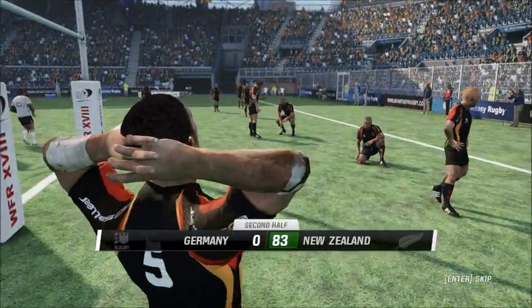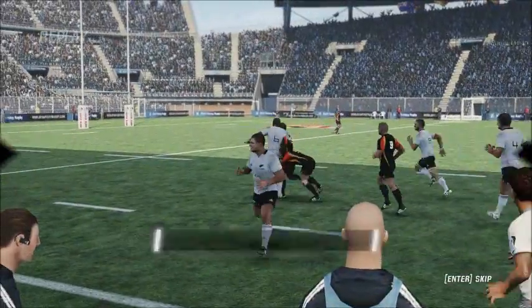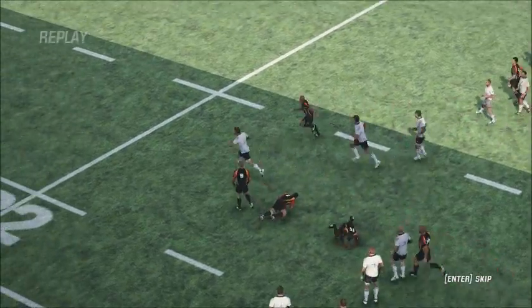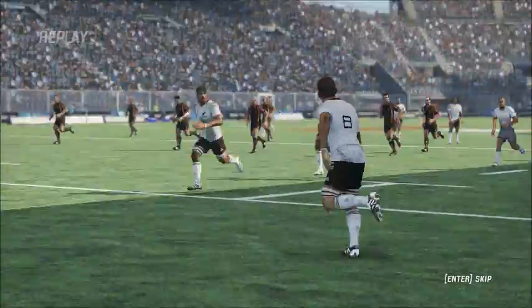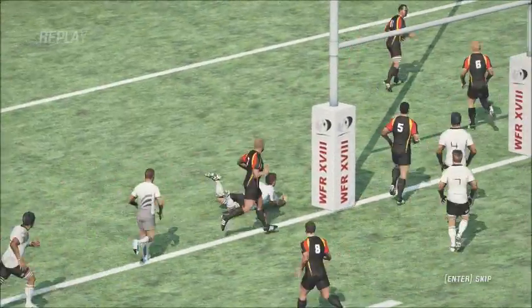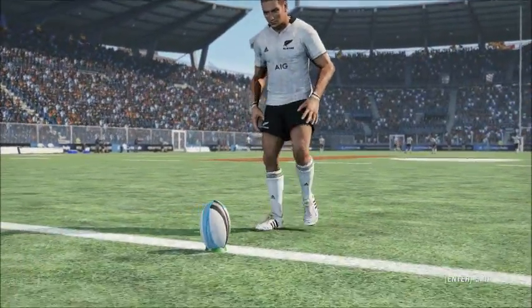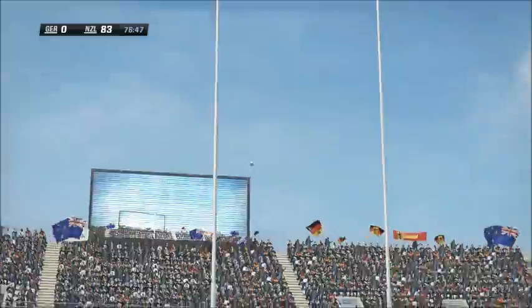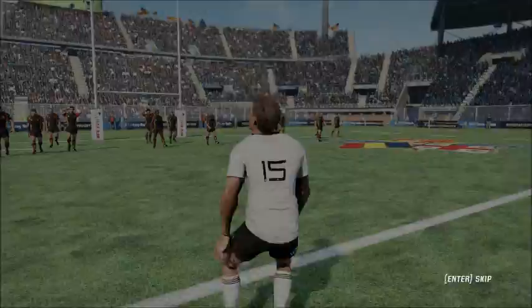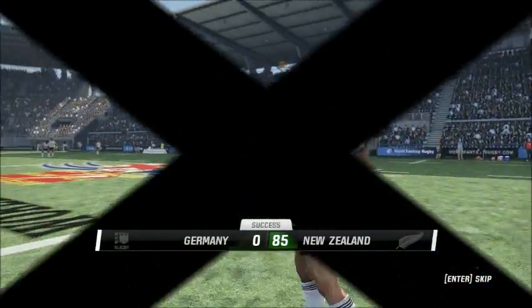That's another try to the All Blacks, and with the way the game has been going, they'll certainly be happy with that. I think he's put in a very good performance. Lines this one up right in front. This match is just about over here. Looks good, and the flags are up. You don't often see the scores getting this high.